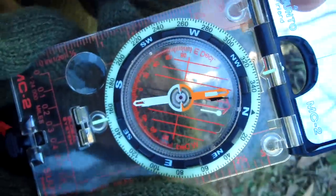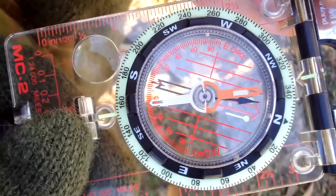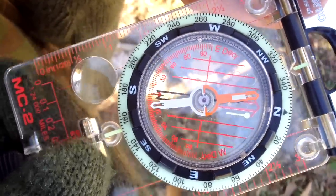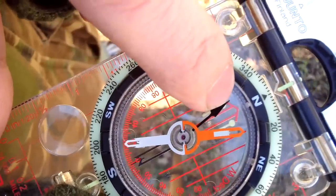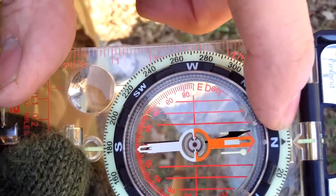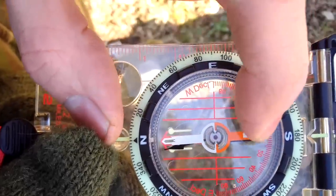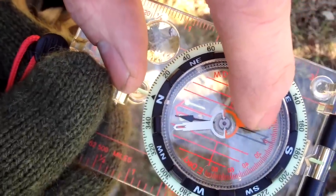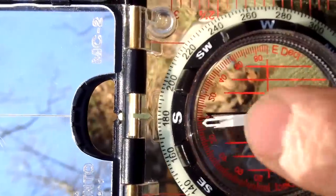Let me do a quick recap. If you're going to travel north, line up your magnetic needle with your orienteering arrow — that's your direction of travel. Let's say you walk to camp going north. When you come home you go south — 180 degrees to your direction of travel arrow. Then put red in the shed: magnetic needle lines up with the orienteering needle, and that will be your direction of travel.